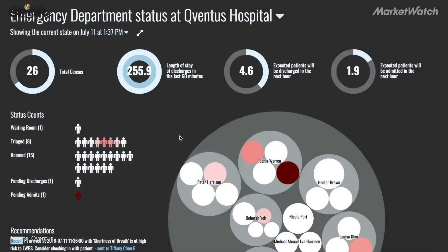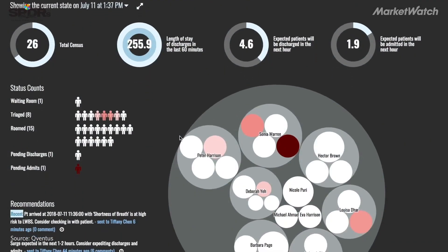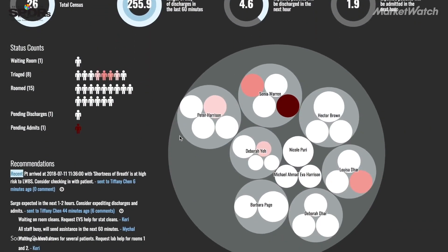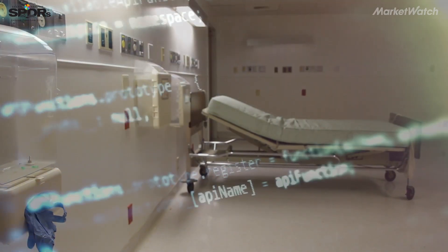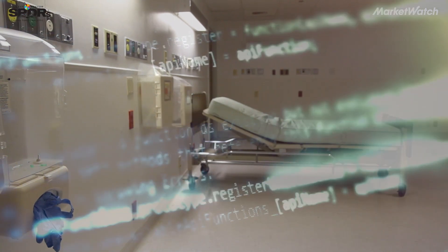Instead, what software can do is look at all the different data points that exist in current systems of record — constantly giving situational awareness, anticipating what might happen, and driving action in the moment — and that can have a huge impact.